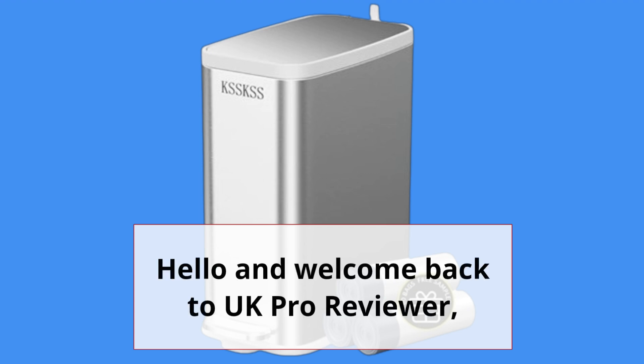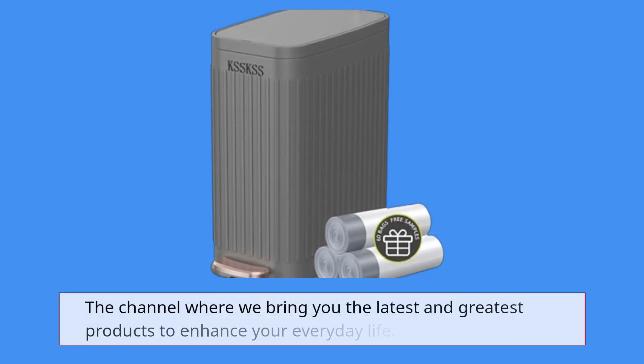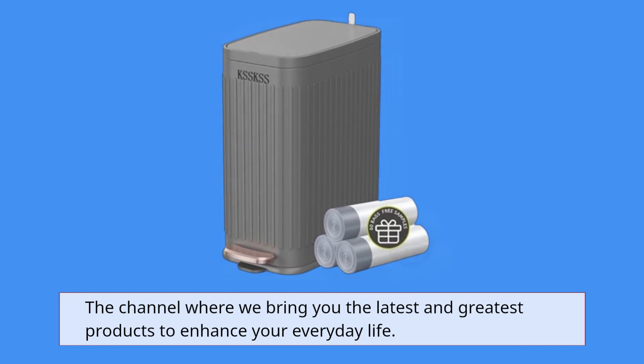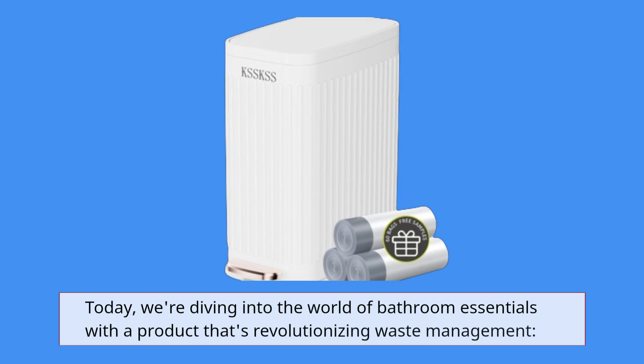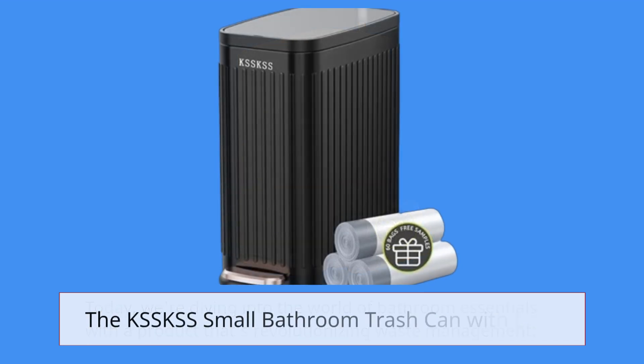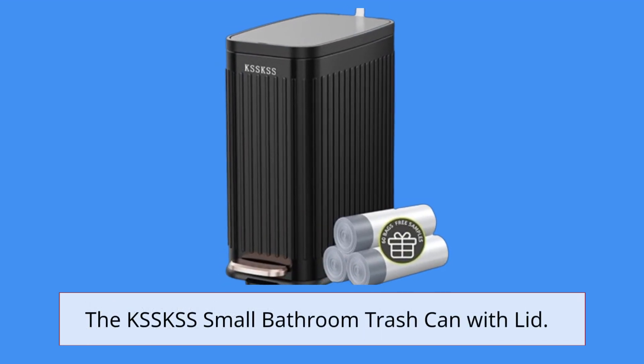Hello and welcome back to UK Pro Reviewer, the channel where we bring you the latest and greatest products to enhance your everyday life. Today we're diving into the world of bathroom essentials with a product that's revolutionizing waste management: the KSS Small Bathroom Trash Can With Lid.